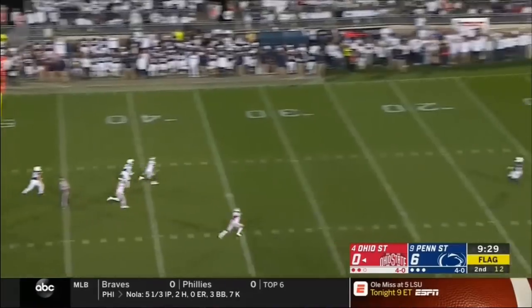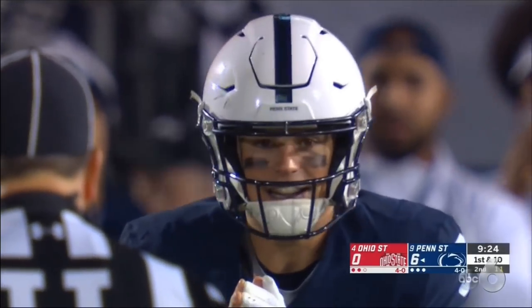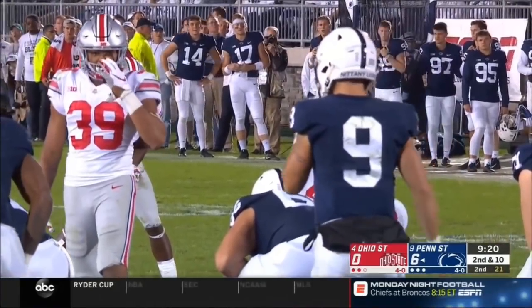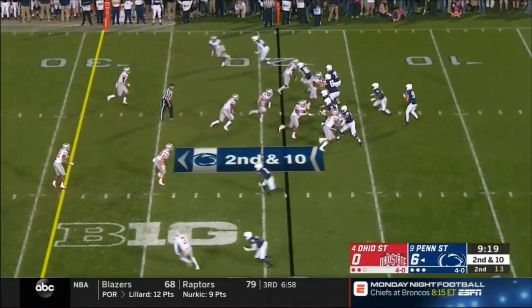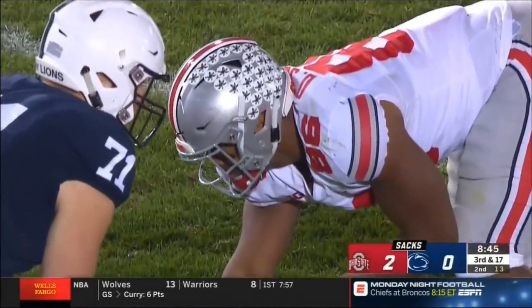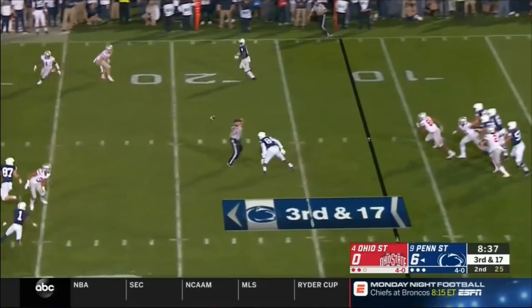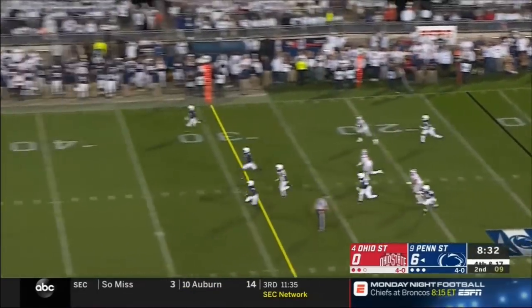Penn State has a flag on the punt — no fair catch. Tompkins is surrounded by Buckeyes and dropped inside the 15. Kicking team had five men in the back for that — five-yard penalty assessed at the succeeding spot. McSorley looking to throw on first down — it's low, Hamler could not come back to get it. Slants are a big part of this attack, so are downfield shots. McSorley under pressure, going to be swarmed and sacked back at the 12. Chase Young gets another one — this Ohio State defense beginning to impose itself. Third and 17, Penn State pinned back, and McSorley flips it incomplete.